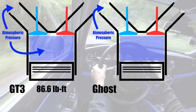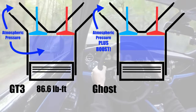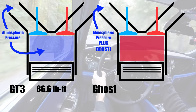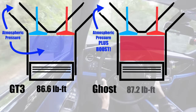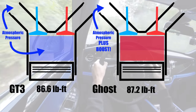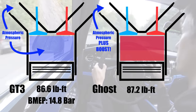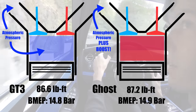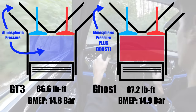And yet when this Rolls engine is operating at peak torque, that force only translates into 87.2 pound-feet of torque — not even a single pound-foot over the naturally aspirated Porsche engine. If you want to dive into engineer nerd talk, the Porsche engine has a brake mean effective pressure of 14.8 bar, while the Rolls engine is just 14.9 bar. This is the average pressure forcing the piston down during the power stroke. How can they be so close?